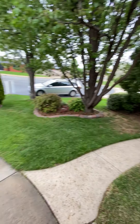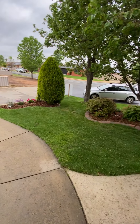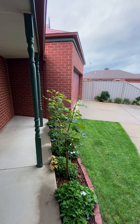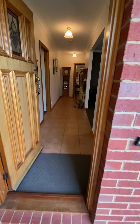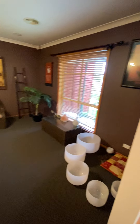Just out of the front of 7 Nicholas Street here in Shepparton. As you can see, there's a nice lovely manicured garden at the front, a double car garage, and as we walk through we come through to the formal living area, which is quite large.